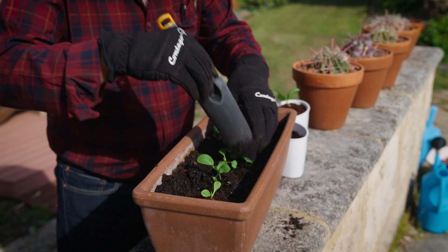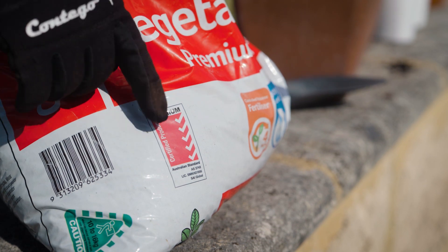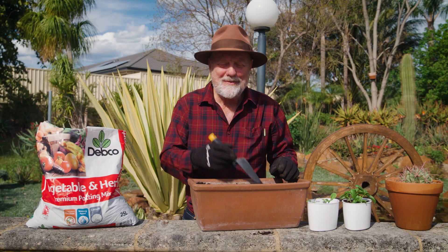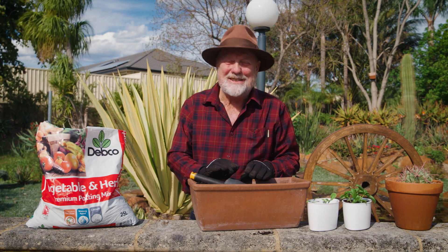It's a premium grade mix that meets the highest Australian standard, as shown by the red ticks, and it's specifically designed for veggies, herbs, and salad greens.